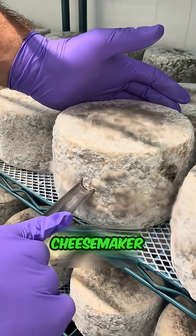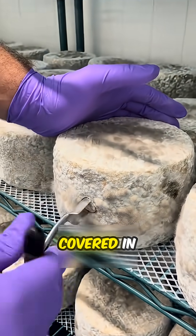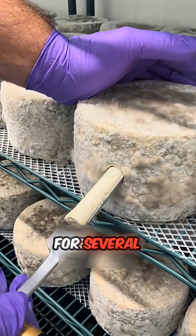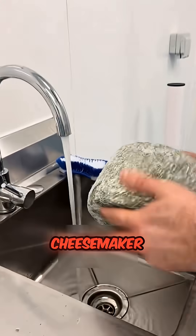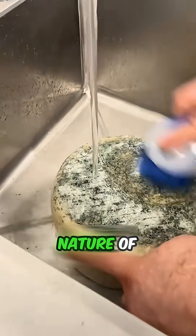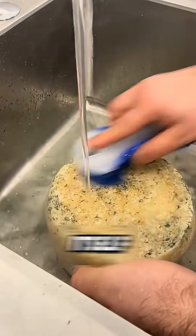This is in the UK, where a local cheesemaker is inspecting a piece of cheese covered in mold. The cheese has been aged for several months, and its surface is now coated with different kinds of molds. As the cheesemaker begins washing it, the true nature of the cheese starts to reveal itself.